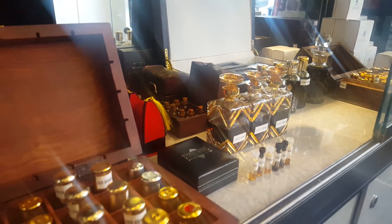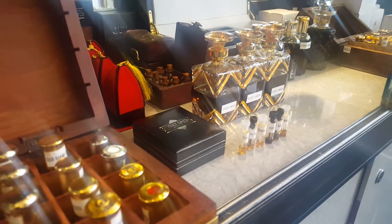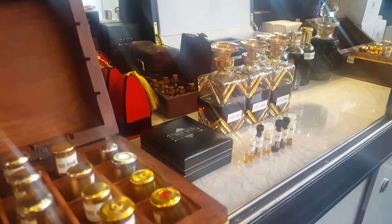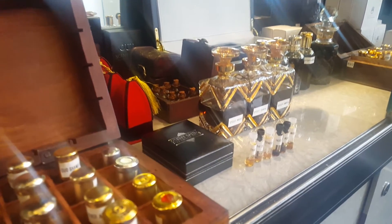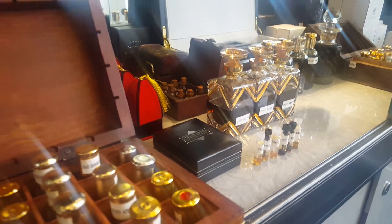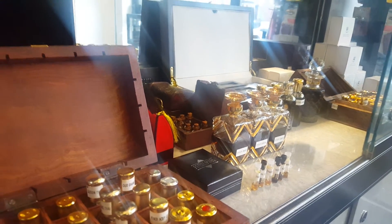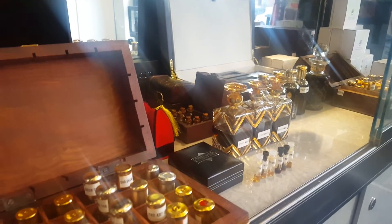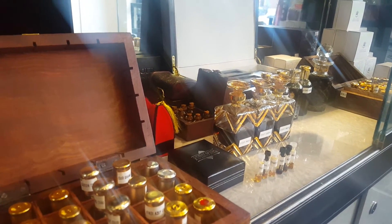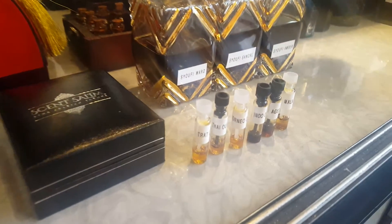We have a fantastic range of ouds which are direct from the distilleries. We have very strong connections and contacts around the world including Cambodia, Thailand, Borneo, Burma, Indonesia, India, and Assam. We get the ouds directly from the distilleries over there.